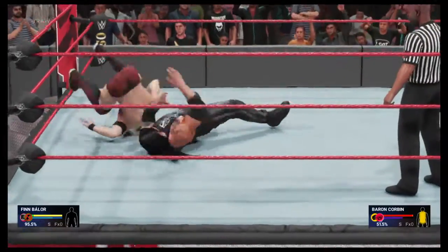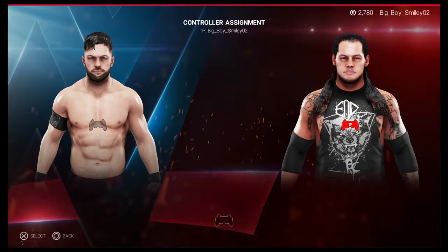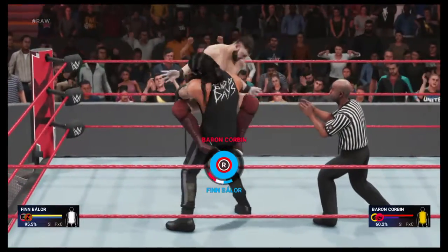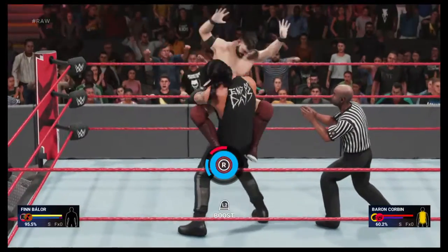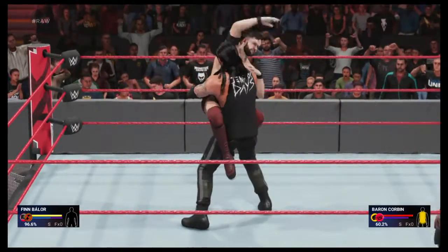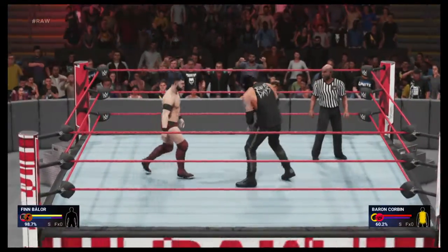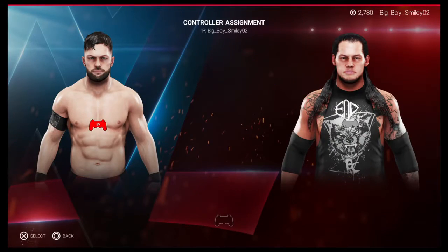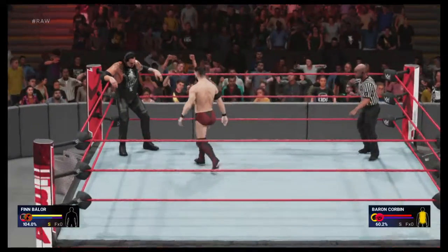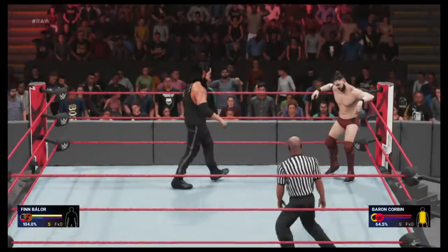Oh man, Finn Balor — he might have it. Nicely done as he gets out of the submission. Going for broke. Baron Corbin is getting ready. Is he done? Whoa, he works his way out — a bit of a Houdini job right there. When this guy's on, look out. Oh, what impact!